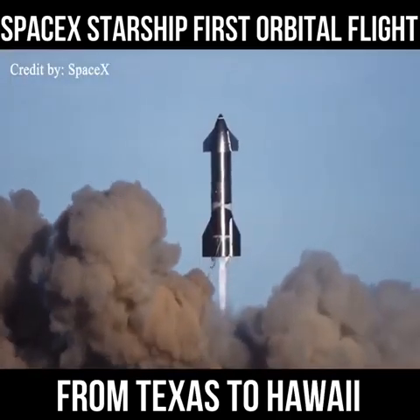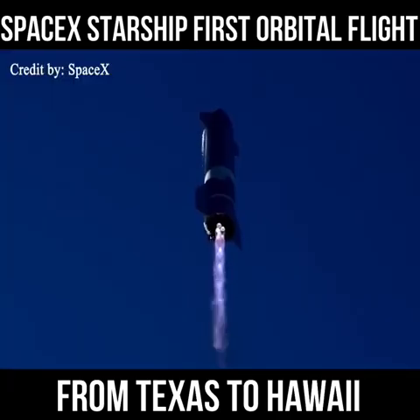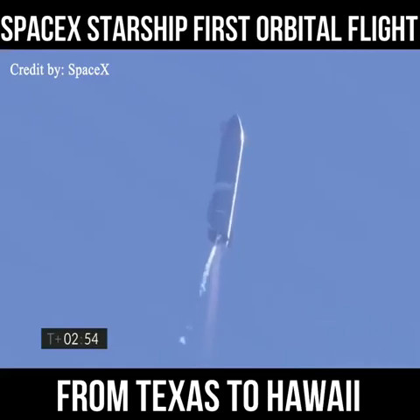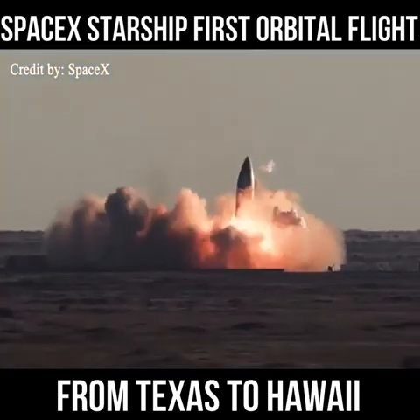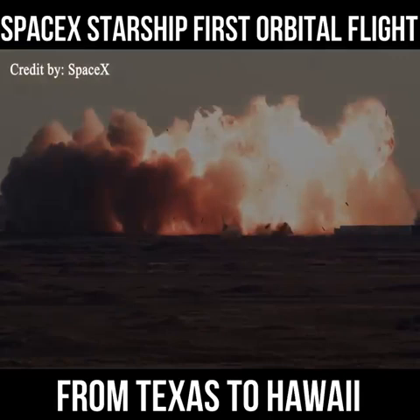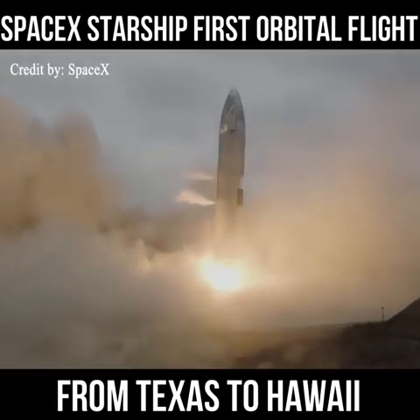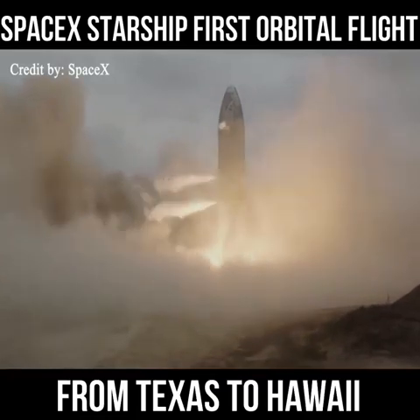Five Starship prototypes launched to date have each used three Raptor engines to power the 16-story test rockets to altitudes of more than 30,000 feet — about 10 kilometers — over South Texas. Four test rockets exploded during or soon after landing, but the most recent Starship prototype, serial number 15, nailed its vertical, propulsive touchdown back at the Starbase facility.